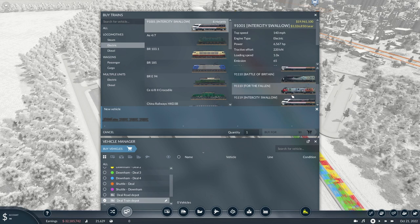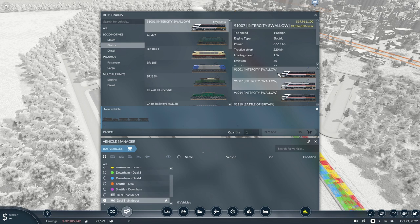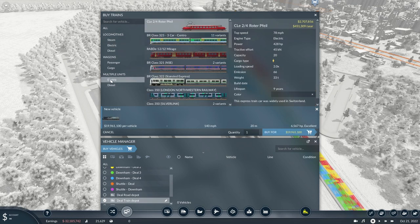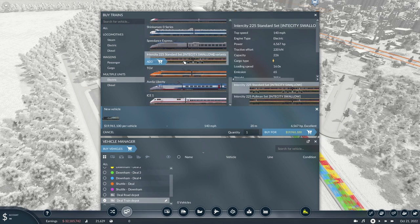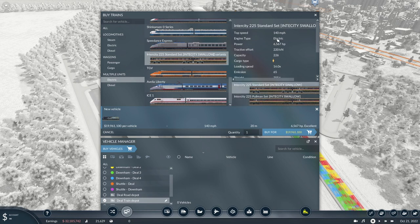But you can now pick your special commemorative Class 91. So what you do is pick which one you want — we'll have a Battle of Britain, add that, and then you go to actual multiple units and it is a fixed formation, technically a multiple unit. Then it's InterCity 225 — standard set. You've got a Pullman set as well. The Pullman set has slightly less capacity than the standard capacity of 226.